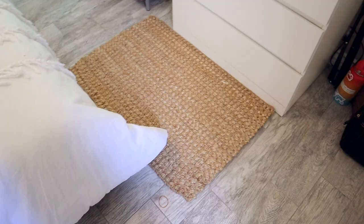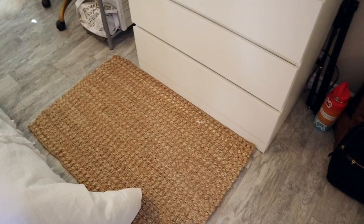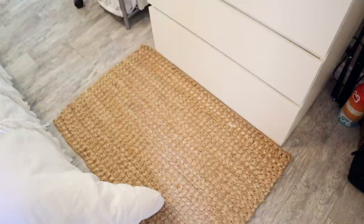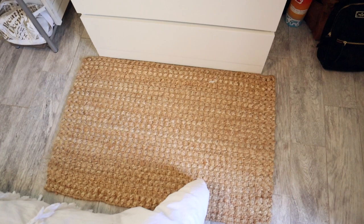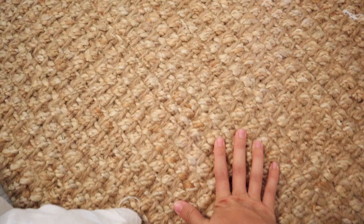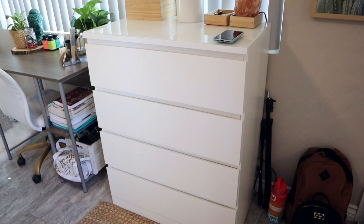Right here on the floor is my little mini jute rug — so cute! I got this from World Market. My obsession with World Market is real lately; they have the cutest things. It just sits in front of my dresser. I've wanted a rug like this really badly. Most people say jute rugs aren't comfortable, but this one honestly isn't that rough — pretty comfortable to step on.